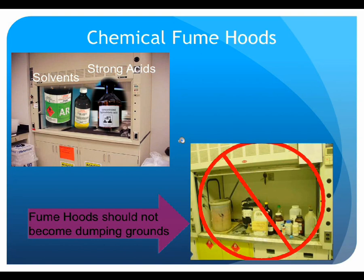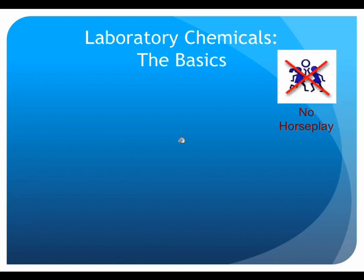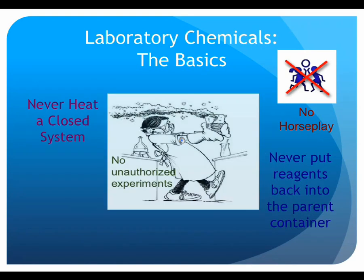In addition to standard glassware and equipment, there are standard types of chemicals likely to be encountered in most every lab, including acids, bases, and solvents, each with their own hazards and handling precautions. Regardless of the chemical, a couple of rules should always be followed: never engage in horseplay; never heat a closed system as it creates an explosion hazard; never put chemicals back into the original container to avoid contamination; never conduct unauthorized experiments; and never work in the laboratory alone.